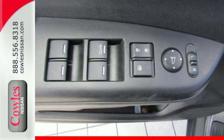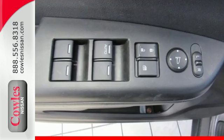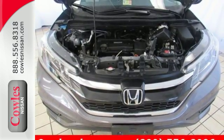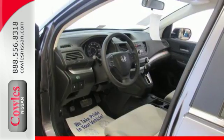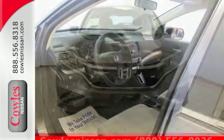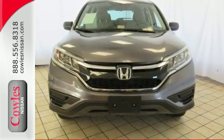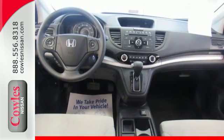A whole suite of features like USB audio interface, intelligent multi-information display, and SMS text message function help you stay connected. See more of what's behind you with the multi-angle rear-view camera. Keep moving, keep exploring, and keep doing. Get behind the wheel of this CR-V today.